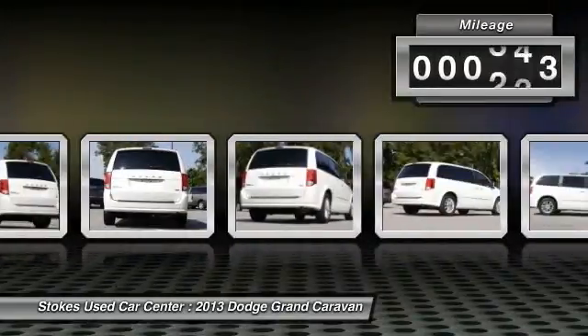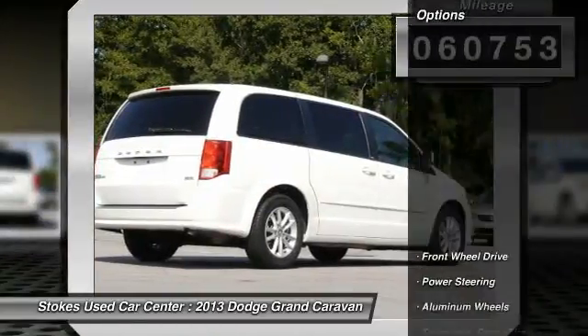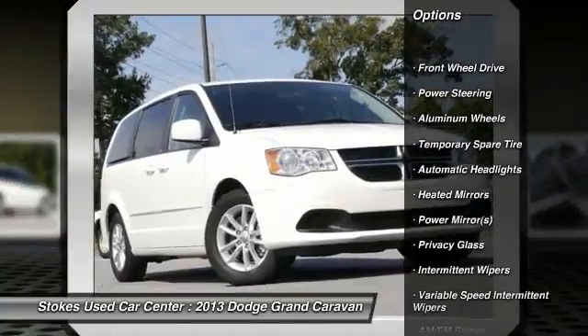This vehicle has less than 65,000 miles. Here are some of this vehicle's great options: keyless entry, traction control, anti-lock braking system.